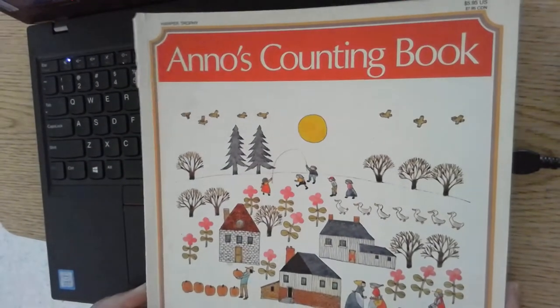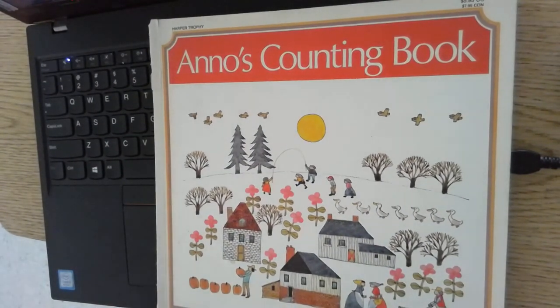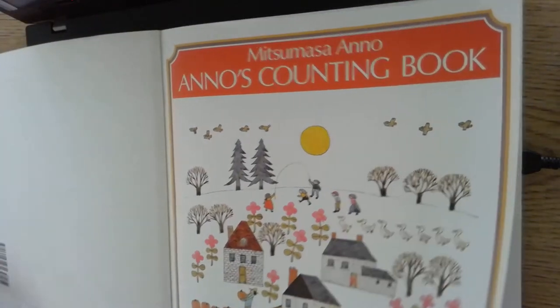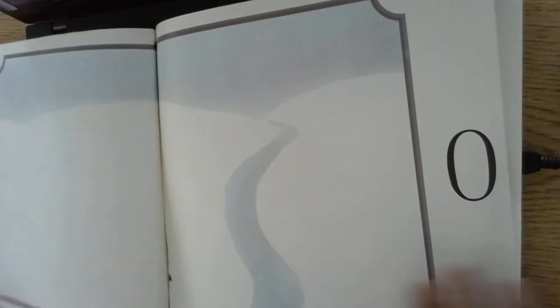This is Anno's counting book, and you may have seen it already with me. It is a counting book, numbers 1 through 12, because it goes through the 12 months of the year. Uno al doce, los doce meses del año. It is an English book, but we can still count in Spanish. Aunque está escrito en inglés, todavía se puede contar en español.